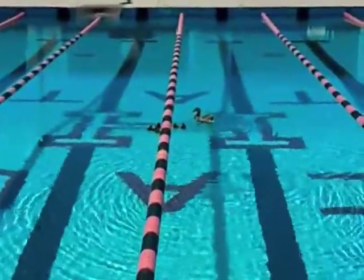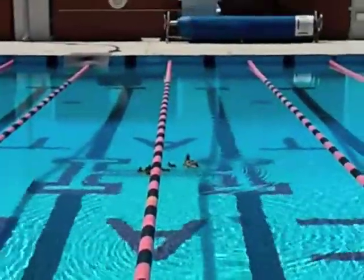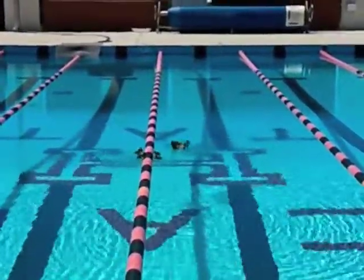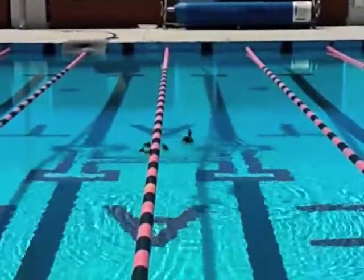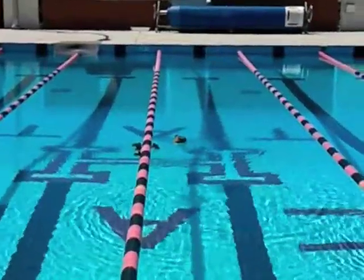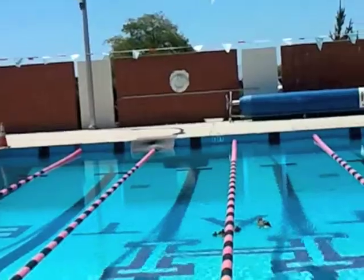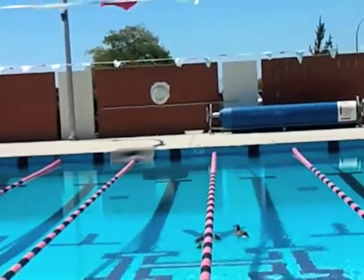The ducklings are trying to get over the lane divider and they're having a very hard time doing it. Look at that little guy trying to hop over his brothers and sisters. Two of them made it over but the other four haven't — six little babies.